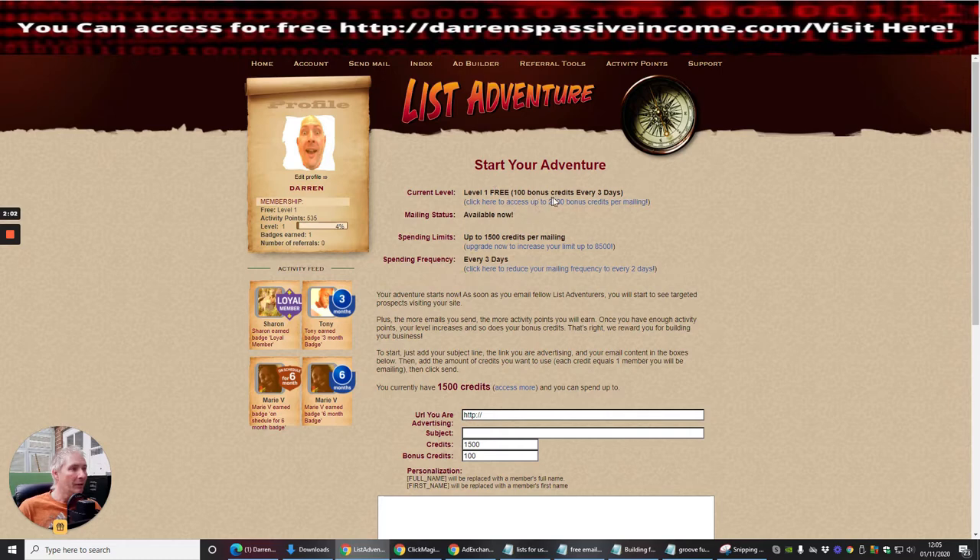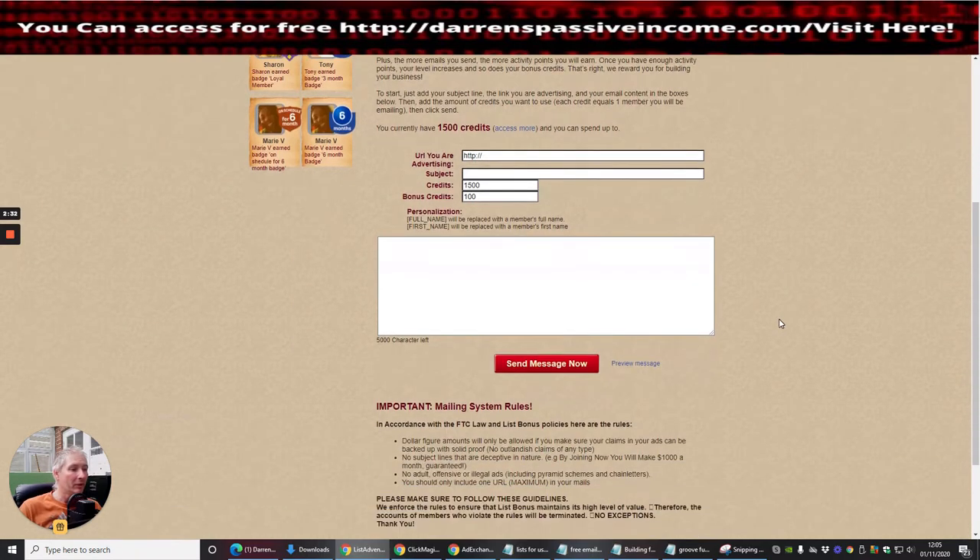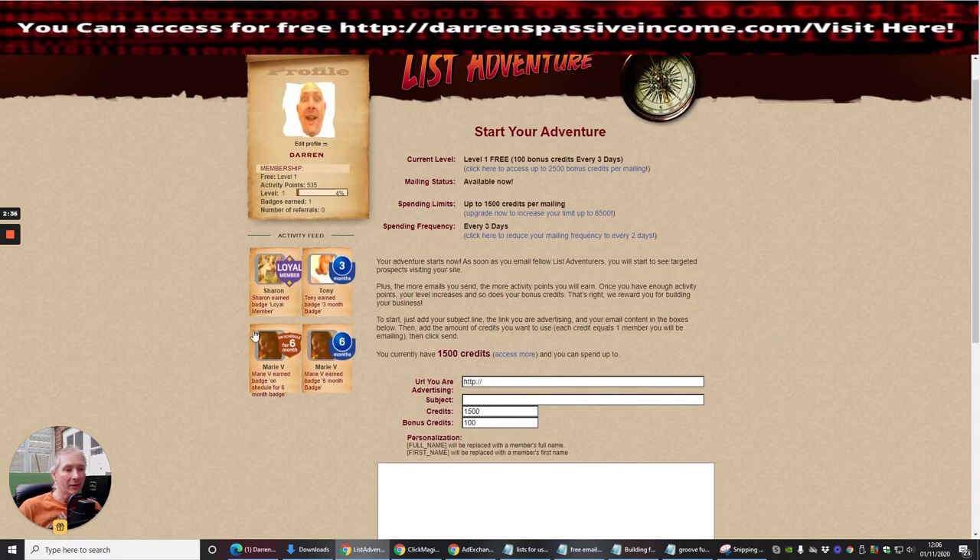At level one you get 100 bonus credits every three days. Click here to access up to 2,500 bonus credits by mailing. Available now: up to 1,500 credits per mailing. Upgrade to increase your limit to 8,500. The upgrades aren't that bad — you can pay $97 for a whole year platinum edition, which gives you the ability to mail a higher rate of people. 8,500 people is pretty cool. The more emails you send, the more activity points you earn, and as your level increases so do your bonus credits.